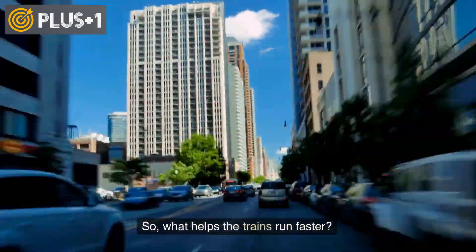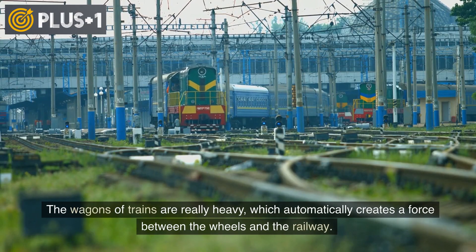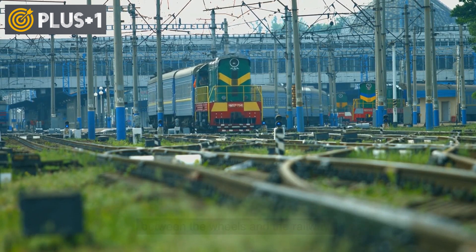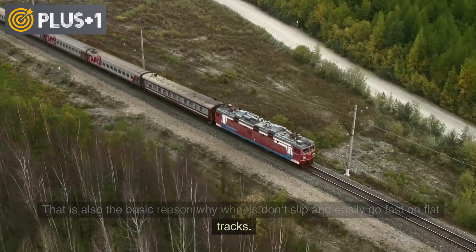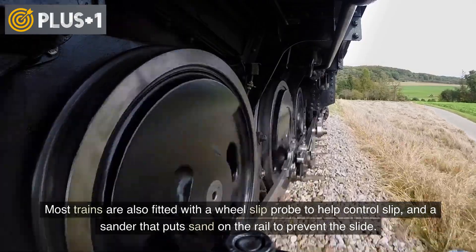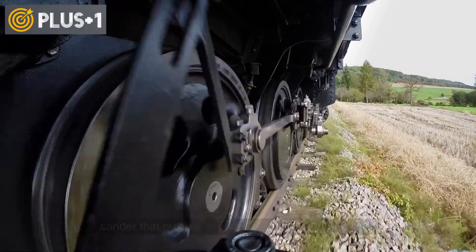So, what helps the trains run faster? The wagons of trains are really heavy, which automatically creates a force between the wheels and the railway. That is also the basic reason why wheels don't slip and easily go fast on flat tracks. Most trains are also fitted with a wheel slip probe to help control slip, and a sander that puts sand on the rail to prevent the slide.